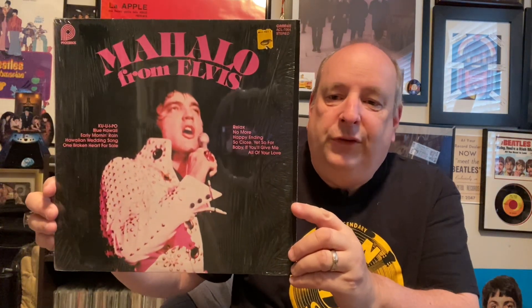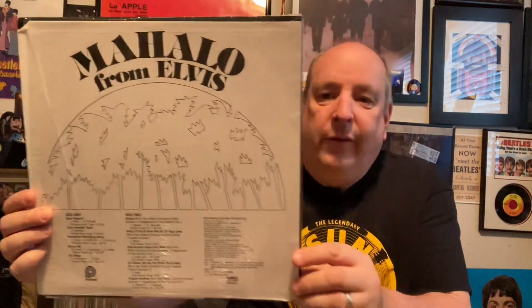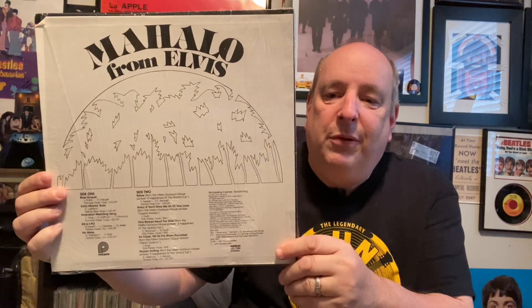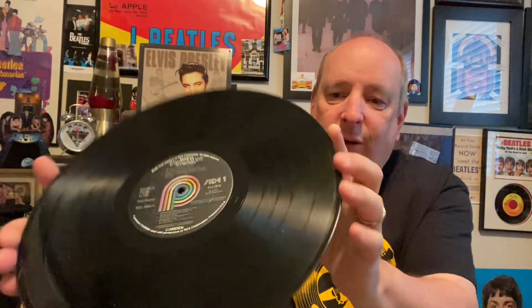First up is this Elvis album — it's an American pressing, still in the original shrink wrap, which is very nice. The back of it is a good album, not a fantastic album. It's a fantastic-looking cover of Elvis on stage, but the sad thing is this album is on Pickwick Records, which was a quite low-budget label — Pickwick on both sides. Some of the Pickwicks don't sound that bad; they're just not as good as the regular Elvis RCA stuff, but they do sound okay.